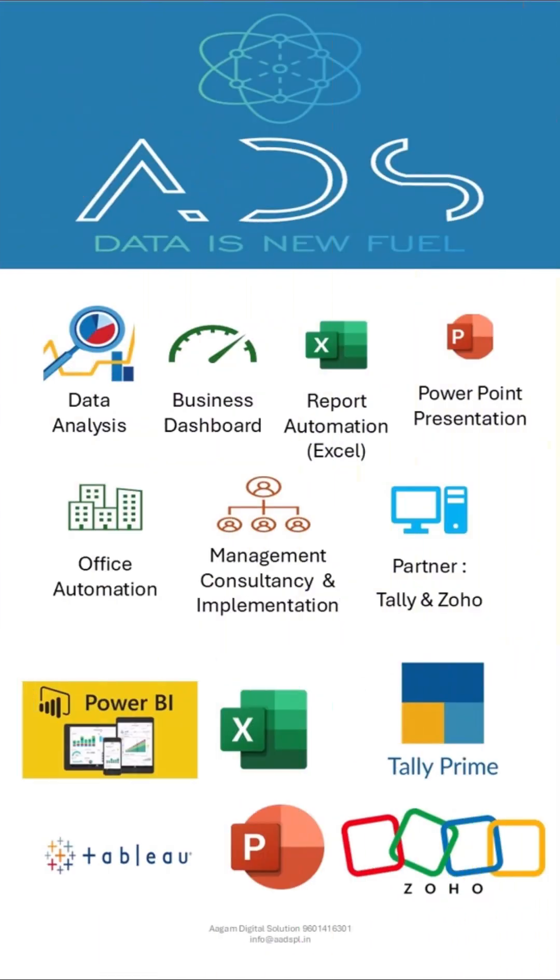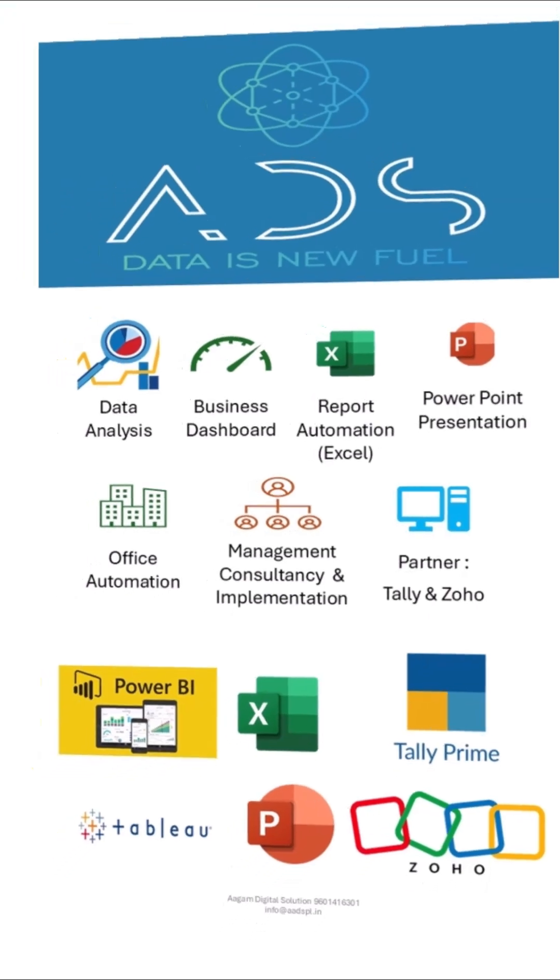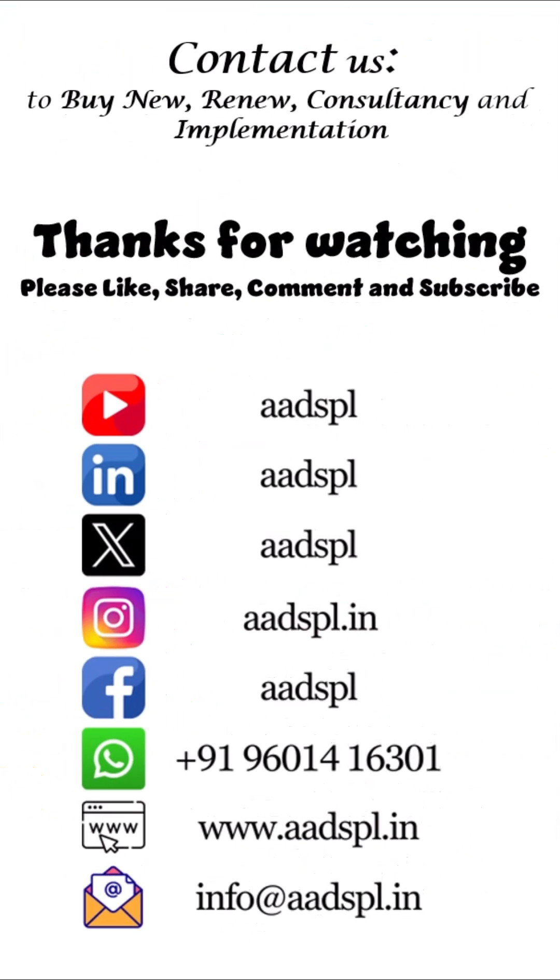Let us know if you want to know more about any specific content in Zoho. Contact us to buy new, renew, consultancy and implementation. Thanks for watching. Please like, share, comment and subscribe. See you in the next video.